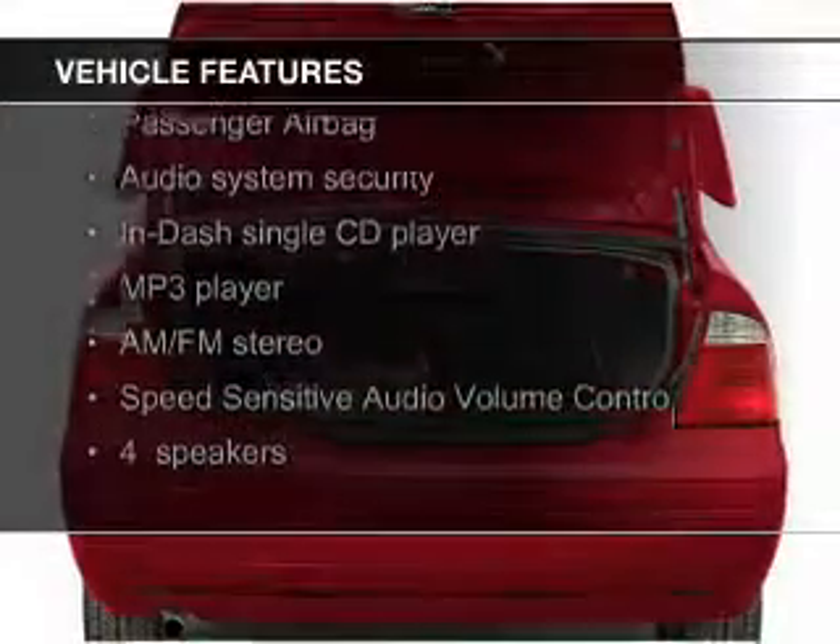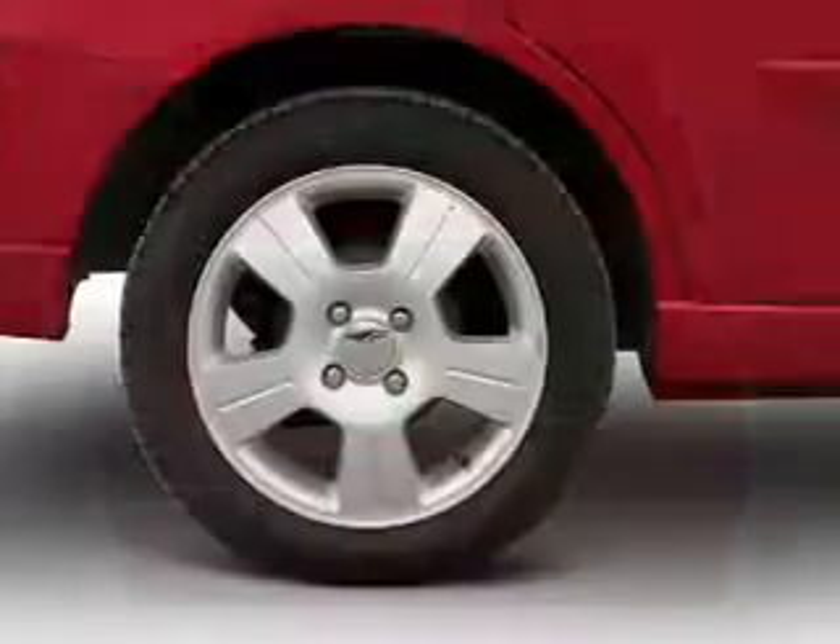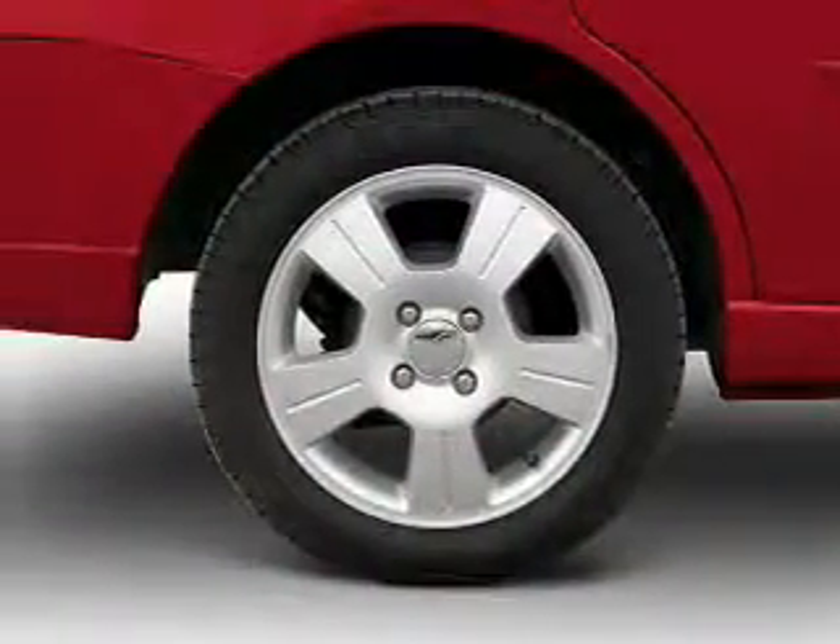The features include an electric trunk, an MP3 player, privacy glass, power steering, and an AM-FM stereo with a CD player.